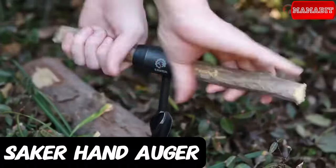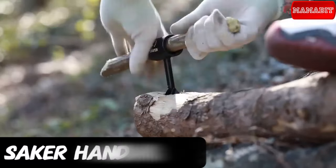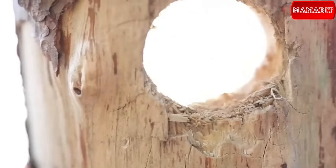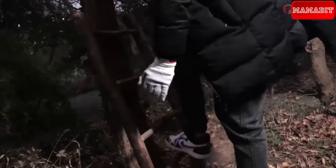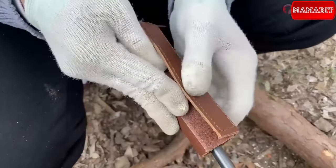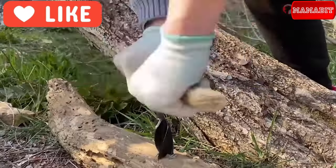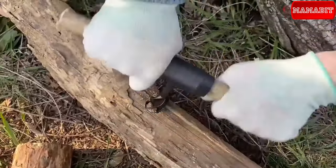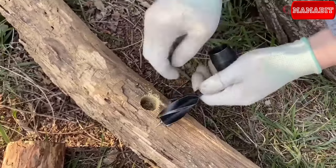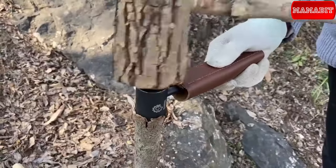This one is your ultimate bushcraft companion. With its sharp spiral grinding, the Sacred Hand auger wrench effortlessly creates perfect holes. Safety is key — the velcro design leather sleeve ensures your hands are protected. The embedded soldering process guarantees durability, preventing any bending or breaking. Whether you are crafting emergency shelters or tackling various camping projects, this manual auger drill is a must-have. The price is $19.